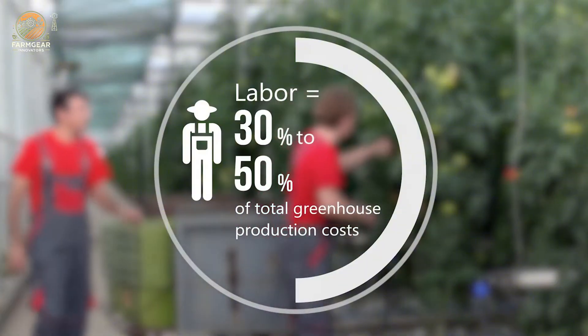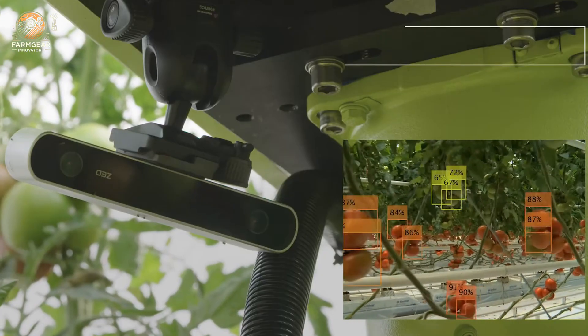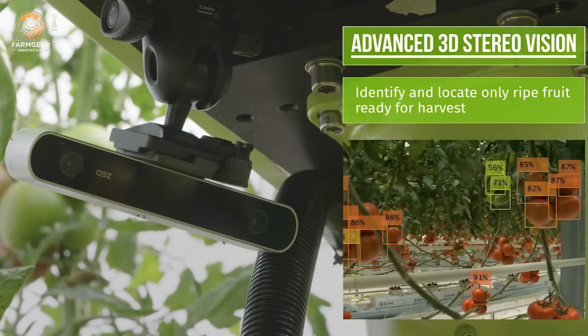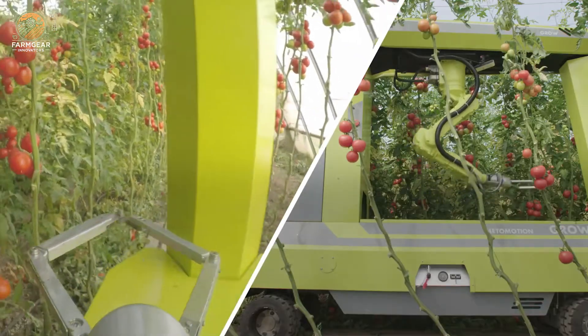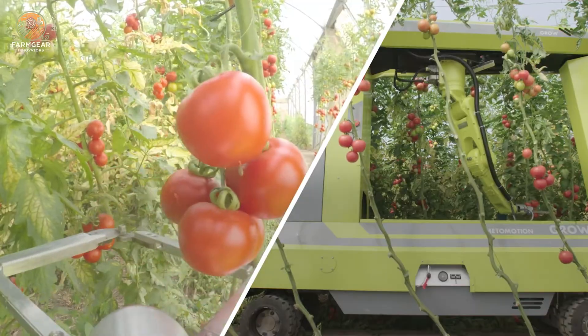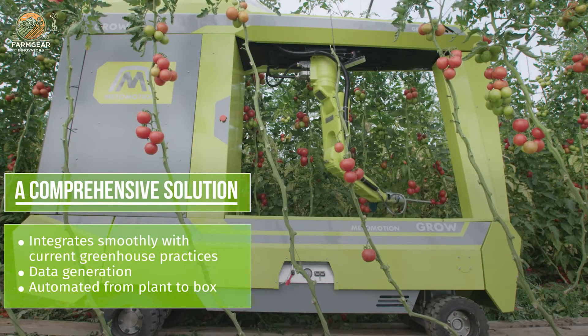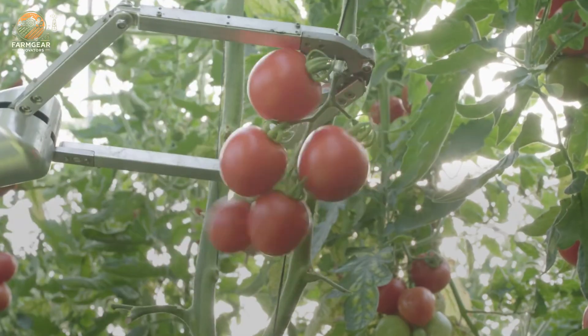This machine is not only efficient but also sustainable, as it minimizes waste and maximizes productivity. By automating repetitive tasks and ensuring consistent quality, the Grow automated tomato harvester represents a significant leap forward in agricultural technology. For farmers looking to optimize their greenhouse operations and achieve higher yields with less effort, this innovative robot is a game changer in modern farming practices.